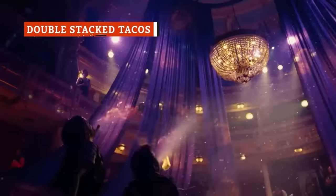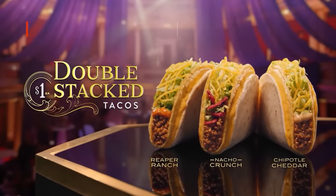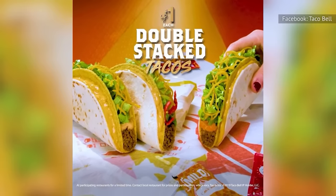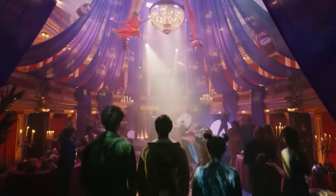Taco Bell has brought back its double-stacked tacos for 2024. Their claim to fame is that the soft tortilla on the outside serves as a wrapper for a crispy taco inside, while melted cheese keeps the stacks together. They come with seasoned beef, cheese, nacho cheese sauce, and lettuce, and Fiesta Strips are there to provide even more crunch.